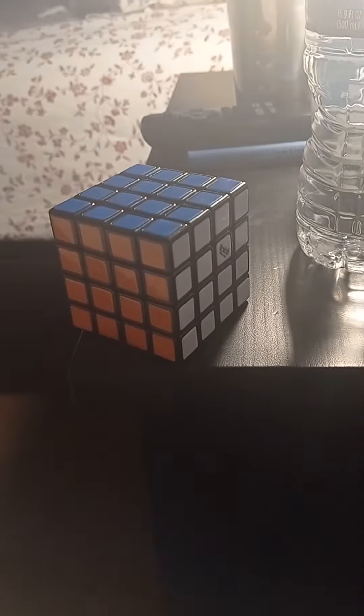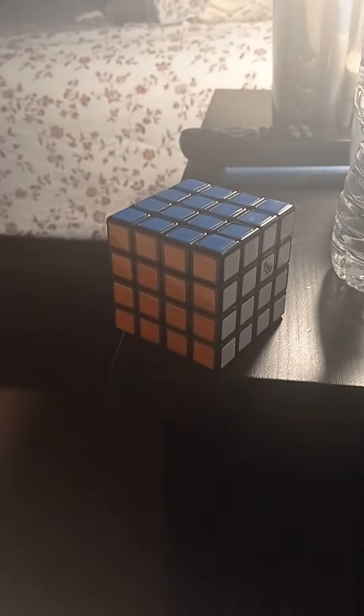So yeah, that's how I solved the Rubik's 4x4. Just wanted to show you guys. Please like and subscribe, and goodbye.